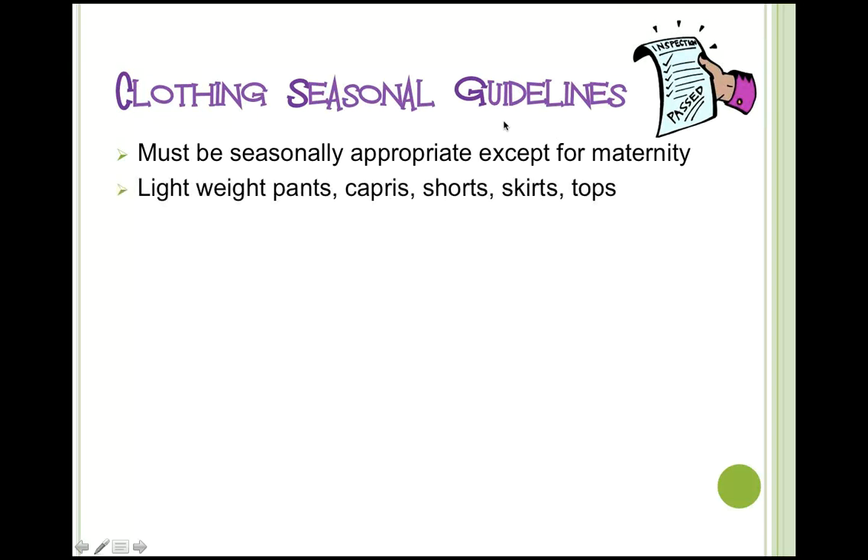What defines seasonality for the spring and summer sale? Everything must be appropriate for spring and summer, with the exception of maternity. You're looking for items your child would wear between April and September, with appropriate weight and fabric. Lightweight pants, capris, shorts, tops, skirts, and bathing suits are considered appropriate for the spring and summer sale.